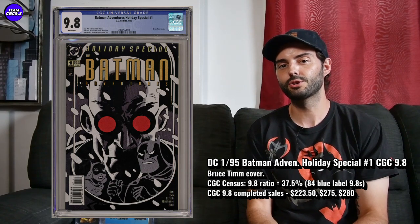The first one is Batman Adventures Holiday Special number one in a 9.8. I really like this one. It's got a great Bruce Timm cover, and there's quite a big cult following of Bruce Timm fans out there. This being one of his earlier Batman Adventures covers, I think this one's just going to be pretty well collected over time.